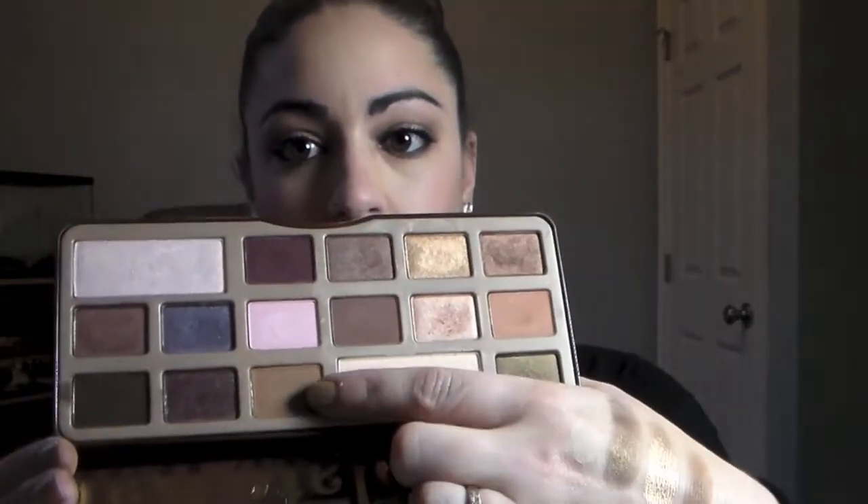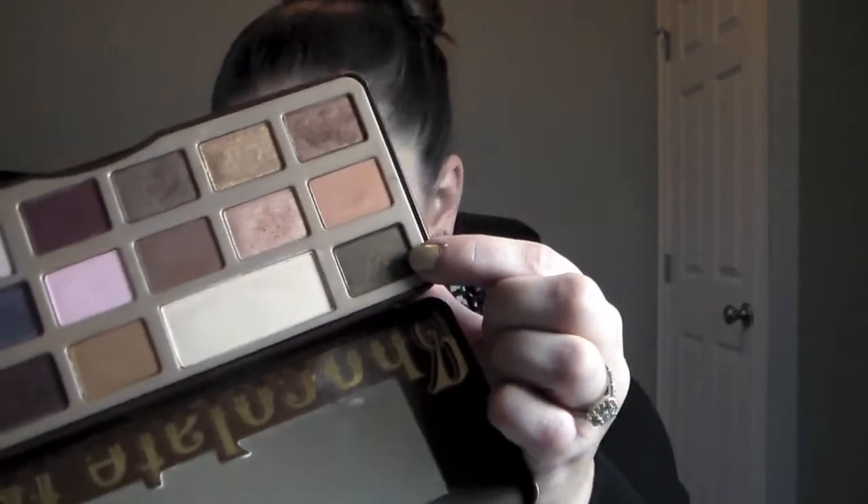This is day two of my Too Faced Chocolate Bar Challenge. Today I used Milk Chocolate in the crease. I took Creme Brulee and put it in the center of the eyelid.